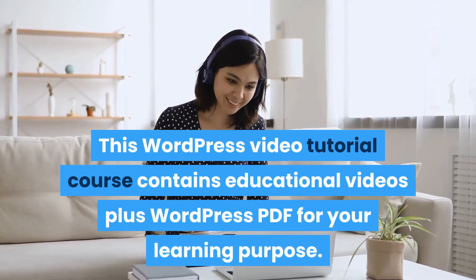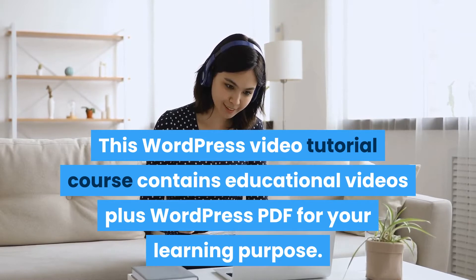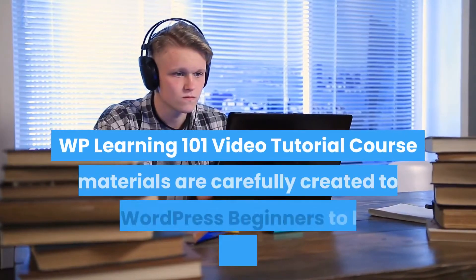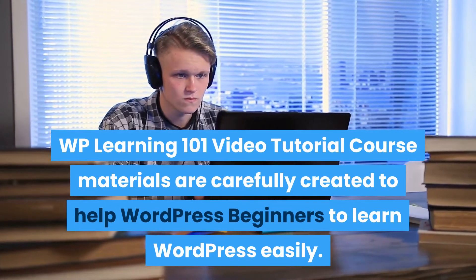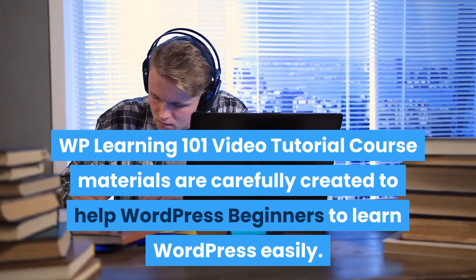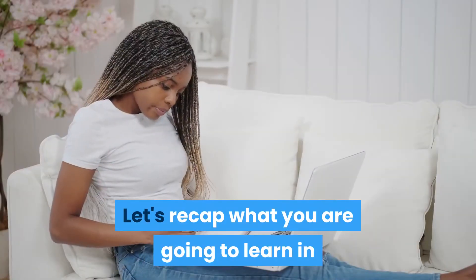This WordPress video tutorial course contains educational videos plus a WordPress PDF for your learning purpose. The WP Learning 101 video tutorial course materials are carefully created to help WordPress beginners learn WordPress easily.